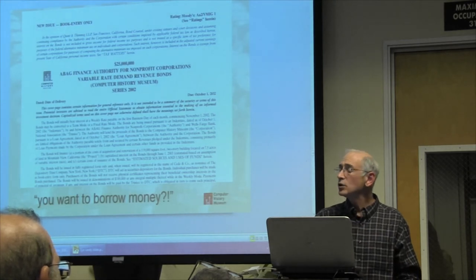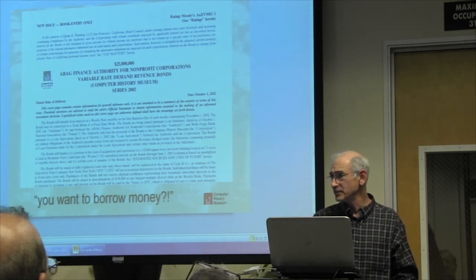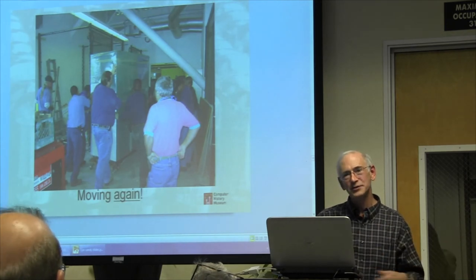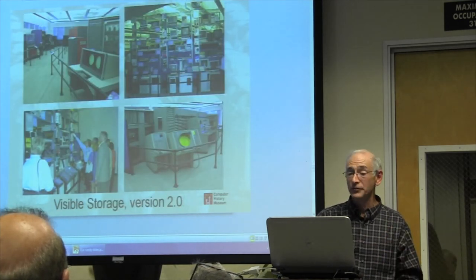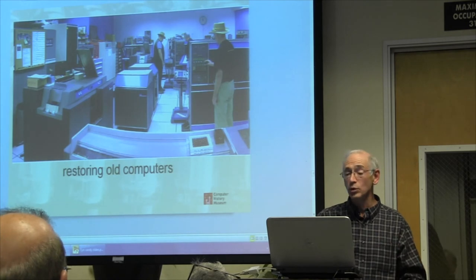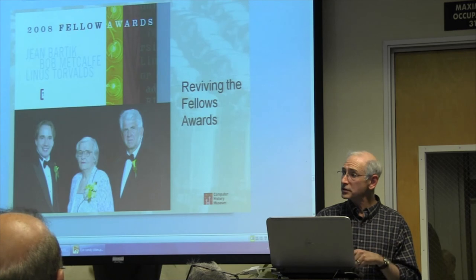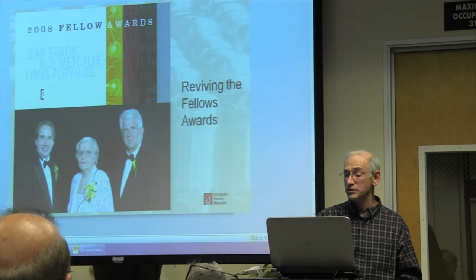The bond isn't fully paid off — we have $7 million left, but we're paying less than 1% on that $7 million, so we invested instead. We actually have the money to pay it off, but it's not a good financial decision. So we had this building. We had to move the equipment yet again — these poor artifacts being moved and moved. We created a new version of Visible Storage within that building. We started restoring old computers. We revived the Fellows Award — they had done Grace Hopper in 1986, we did Jay Forrester in 1995 or '96, and then every year since then we have done Fellows Awards.